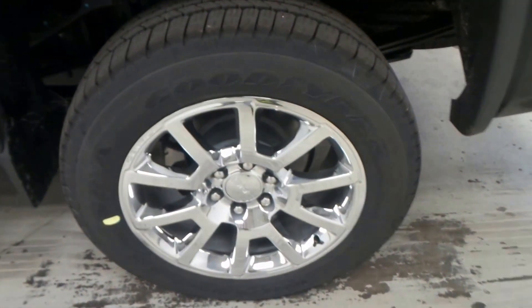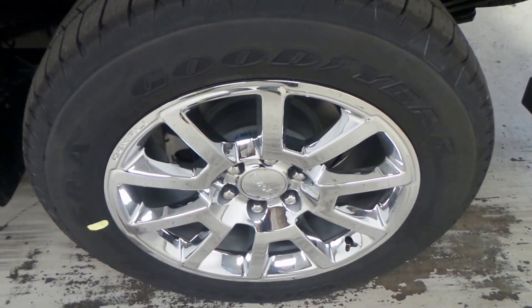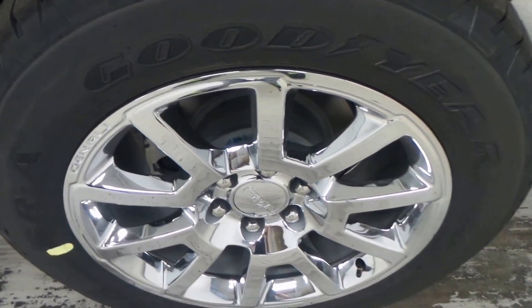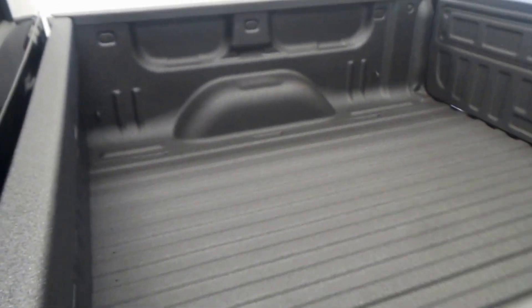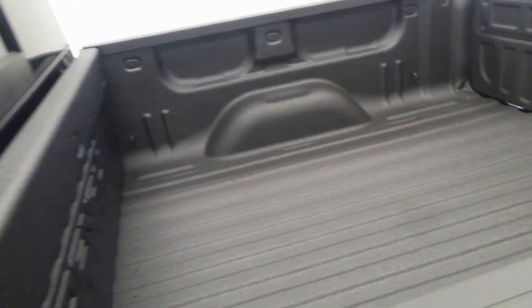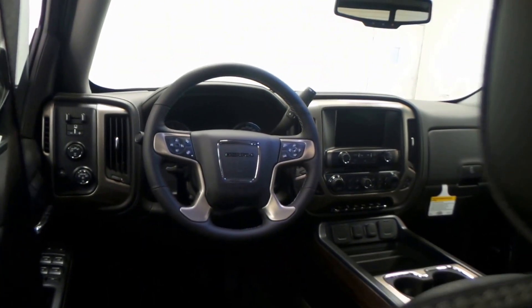There's the Goodyear tire — top-of-the-line tire right there — along with a 20-inch chrome rim. Also, I'd like to note a coated bed. That is a nice option to have, absolutely awesome.